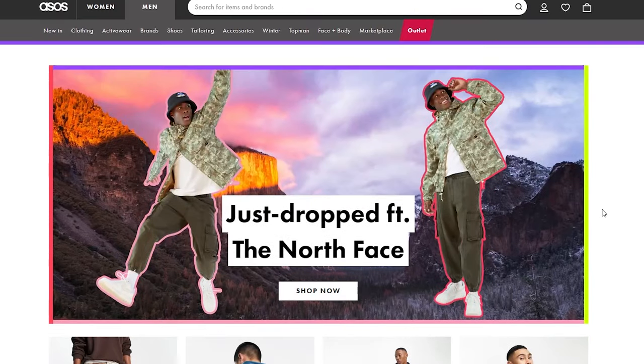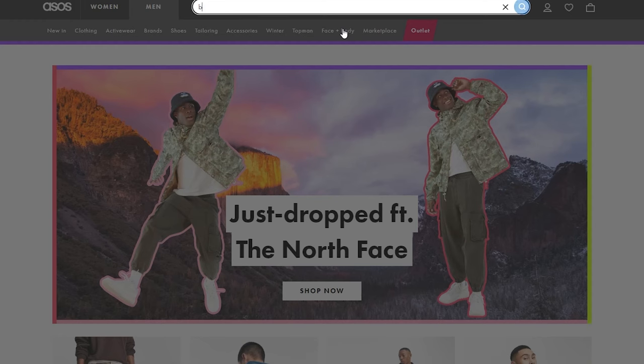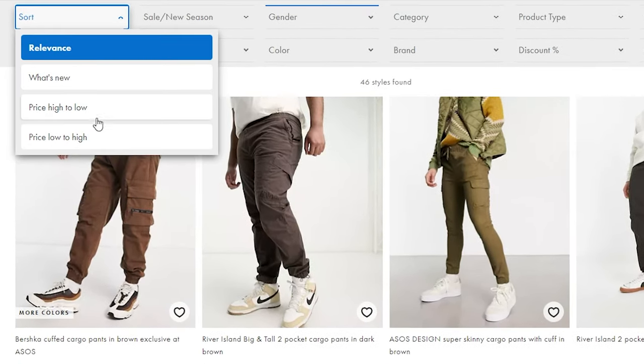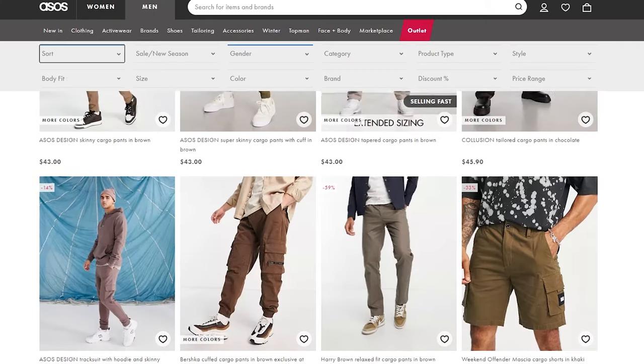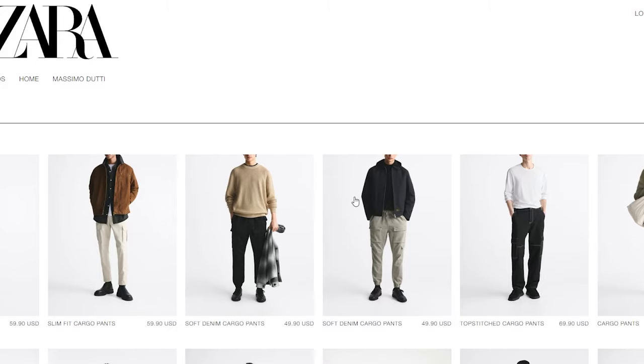Now that we're here on ASOS, we can search up the things we already know we want. One mistake I used to make in the past: I'd blindly look through shopping websites and find something I liked. Now that I have a list of things I want beforehand, it makes it a lot simpler and I'll have a lower chance of making impulse purchases I won't end up wearing. Let's search up brown cargoes. If you're on a budget, a lot of these can be a little expensive — $75 for a pair of pants, for example. We could probably find better. We can sort low to high to ensure we're finding the more affordable option. These actually look cool. If we're meeting in the middle and looking at affordable, I think these are the best options. You don't have to stay in the same store — you can always check out other places.